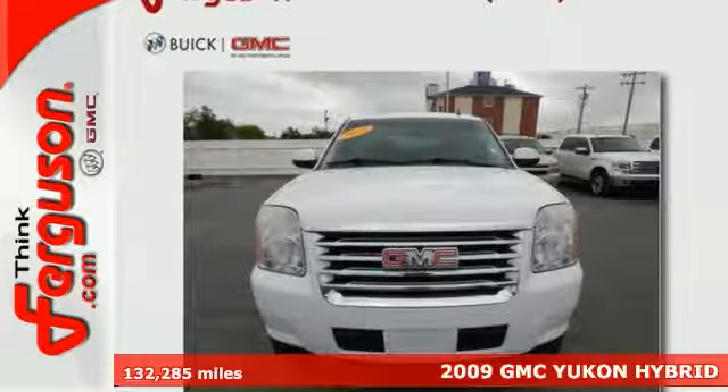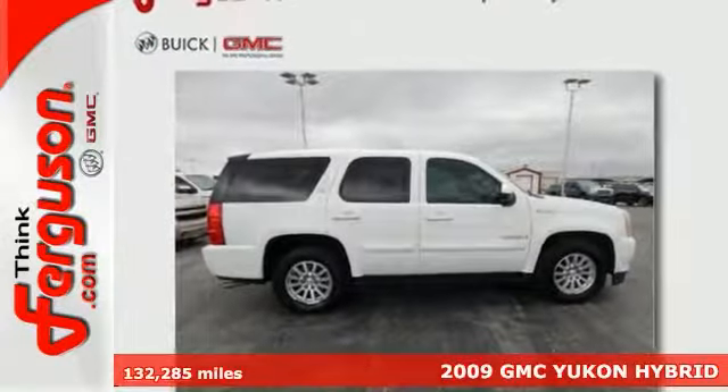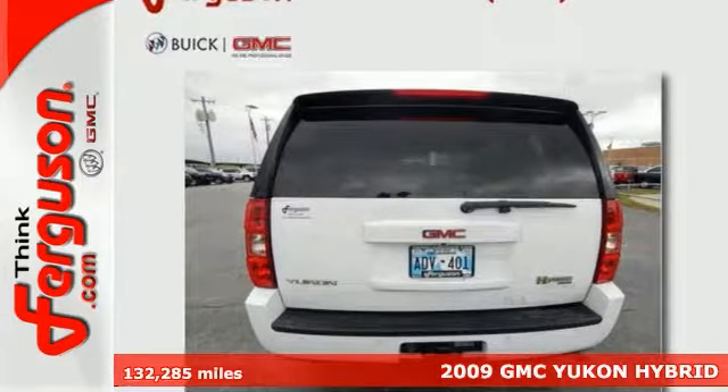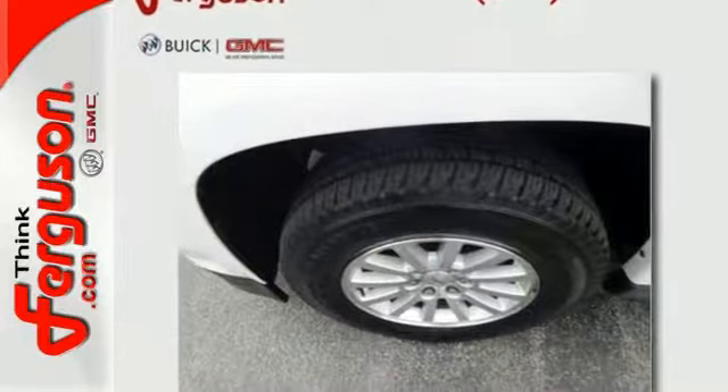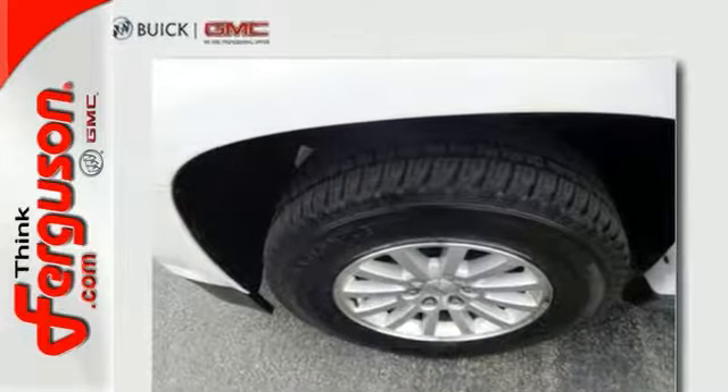Protect our environment and drive on the cutting edge with this 2009 GMC Yukon Hybrid. You'll get great gas mileage and the features will impress you as well. It offers anti-lock brakes, rear entertainment system, and four-wheel drive.